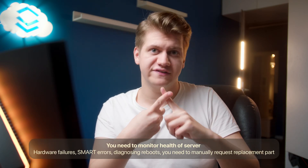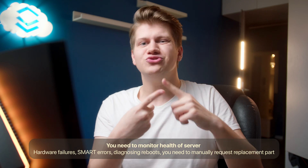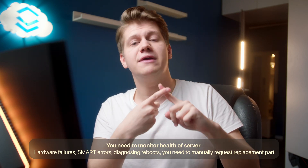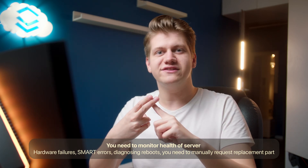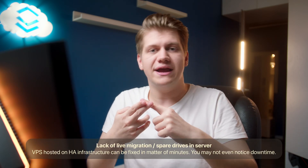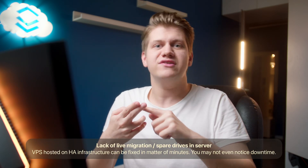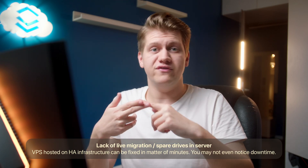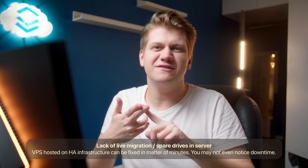That's all great, but what about cons? Now you need to worry about hardware failures. If you get VPS, you don't need to worry about this because it is closely monitored by professionals. If your dedicated server fails, you need to wait until the provider fixes it. There is no live migration, and there are no spare drives — well, there can be spare drives, but not in this price range.